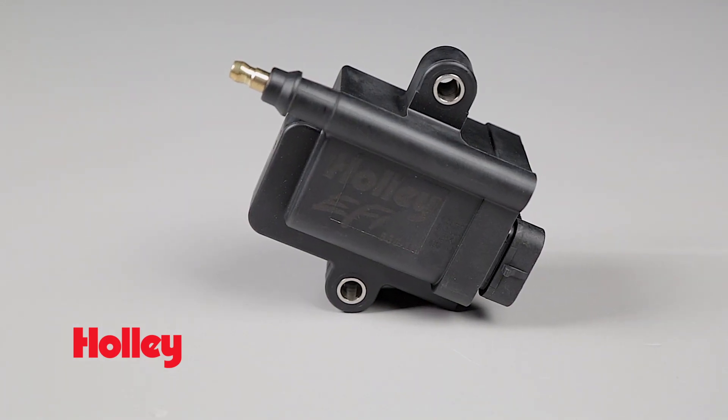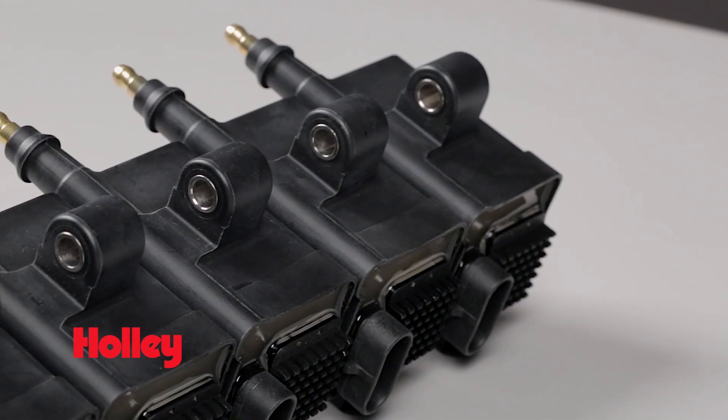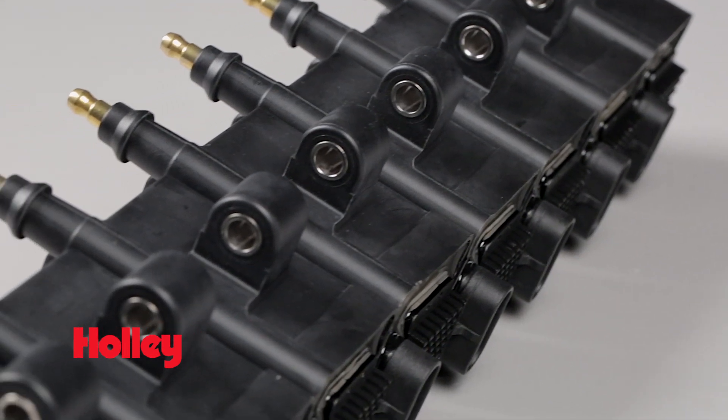Designed for 8 cylinder engines, the adjustable dwell time can be dialed in for street or max-effort race engines. Holley's smart coil kit is also compatible with 16 volt batteries for maximum spark output. With 44,000 volts and a peak output of 102 millijoules at the plug, you can count on Holley's coil near plug smart coil kit to light the fire on your boosted engine.